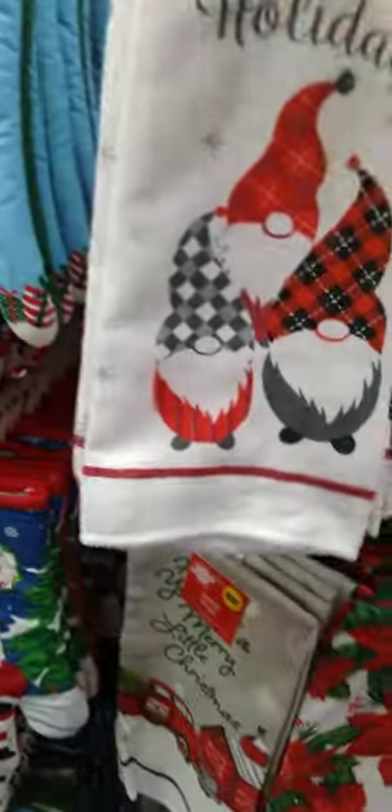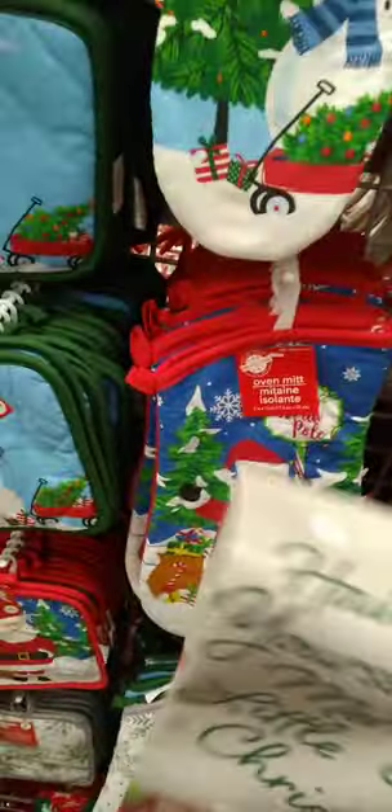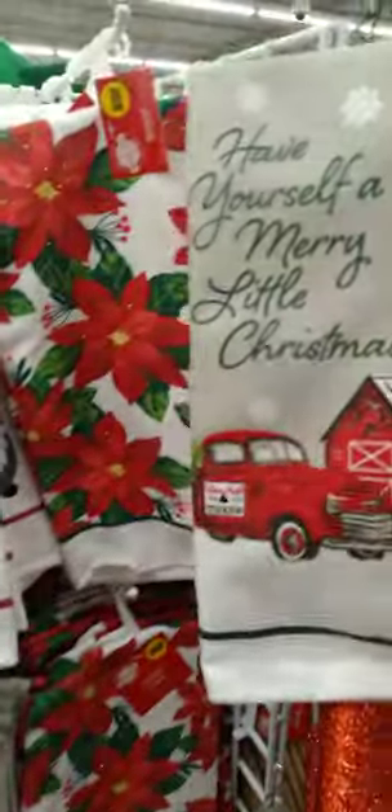And then we have these cute gnomes for the holidays and the poinsettias — I like the poinsettias. I think I might grab this. I need some red in my kitchen. 'Have Yourself a Merry Little Christmas' — I don't know which one I want. This is some of their Christmas items. This is gorgeous. There are also dishes to this — I haven't seen them in this store, but I have seen them before. And then they got all the socks, so nice and neat. Okay guys, your girl is about to get out of here. Thanks so much for coming along again for another DT walkthrough!